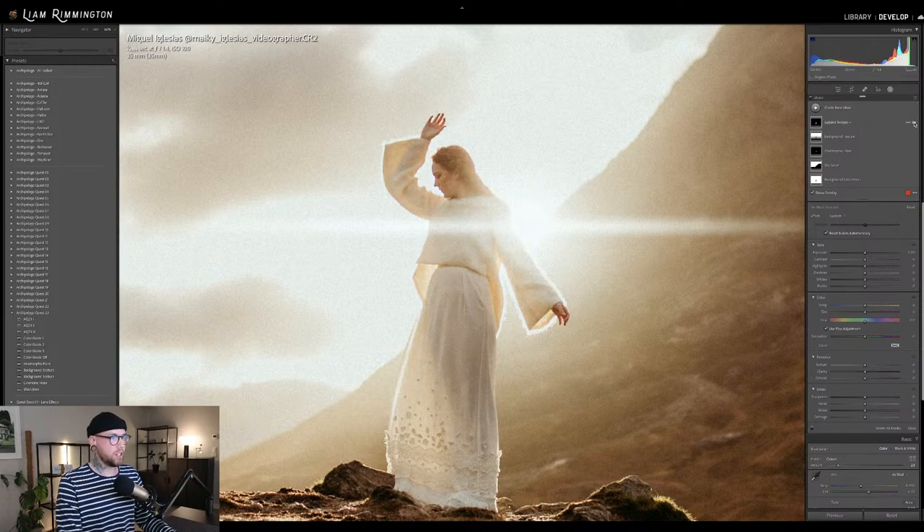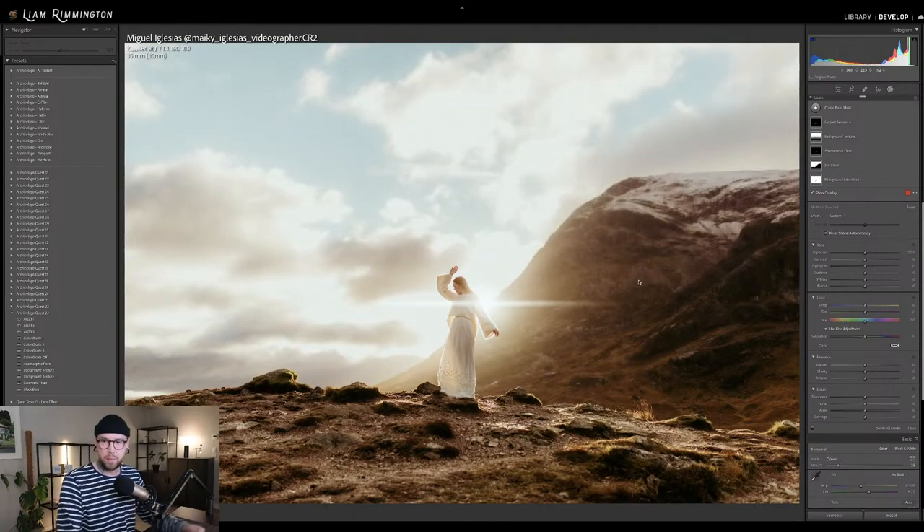It's making the background a little bit more blurred, less clarity, less texture, and bringing a little bit more detail into the subject. That gives us a nice amount of separation — you get that sense of a little bit more depth in the image.